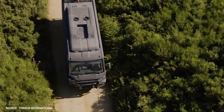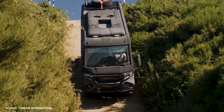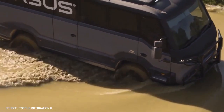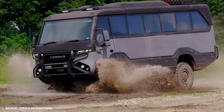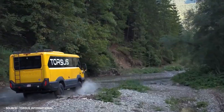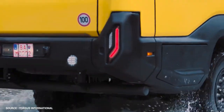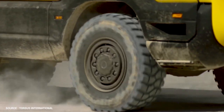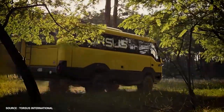The classic Torsus Praetorian was designed to take on the world's most challenging terrains. Nothing will stop the Praetorian from reaching its destination, as it is capable of safely transporting up to 37 people and wading through water up to 900 millimeters deep. The Praetorian, which comes in several variants, can be found anywhere from adventure tourism to the front lines of the military.